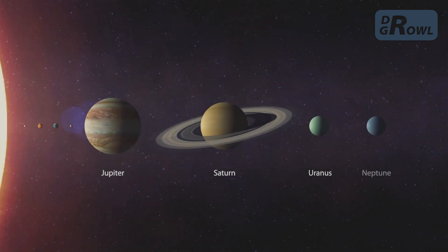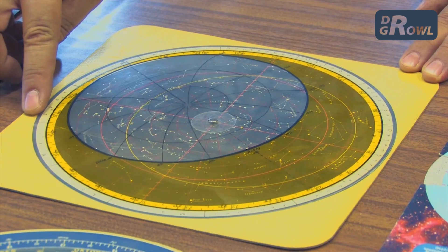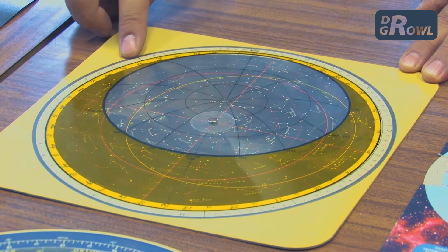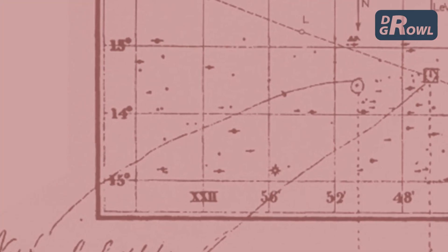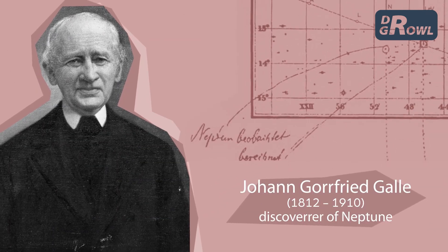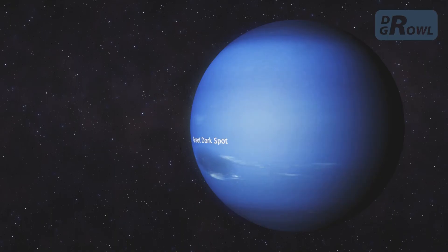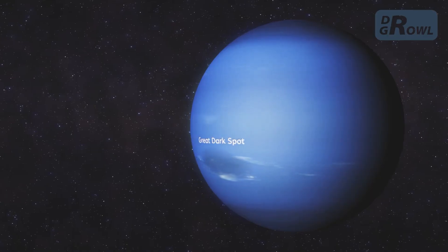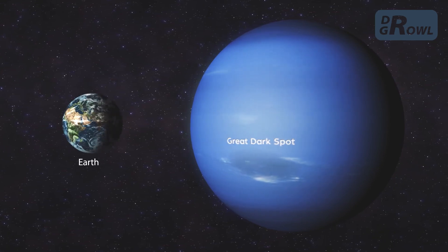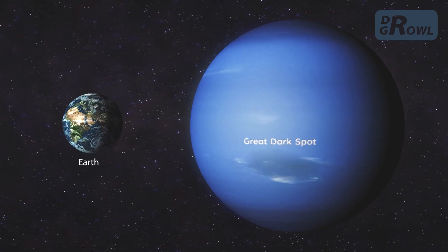The eighth and most distant planet from the Sun is Neptune. Its existence was predicted before it was discovered through observations of irregularities in Uranus's orbit. Its position in the solar system was calculated, and then it was spotted soon after. A huge oval whirling region in its cloud cover is called the Great Dark Spot, which is large enough to encompass the Earth.